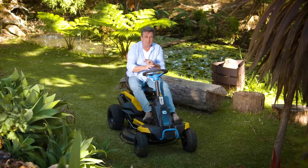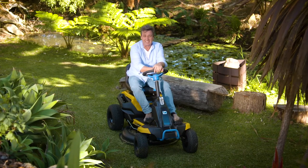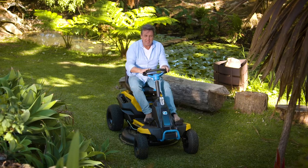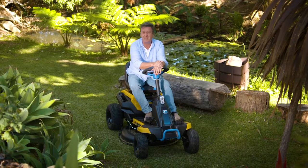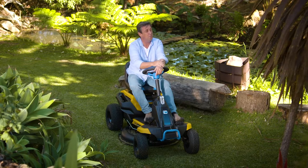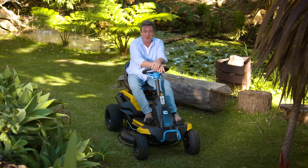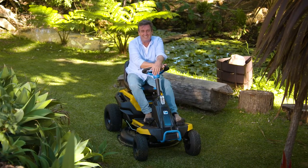If there was one complaint about battery-operated equipment in the past, it's that the batteries didn't always last that long. But that's all changed with this new technology. In fact, these mowers can mow up to two acres — that's like 8,093.47 square metres. That is a lot of lawn to be mowed. It does it fast and having a beautiful lawn has never been easier.